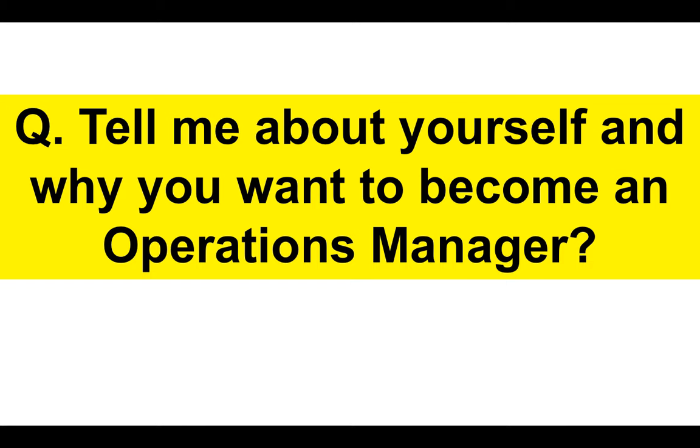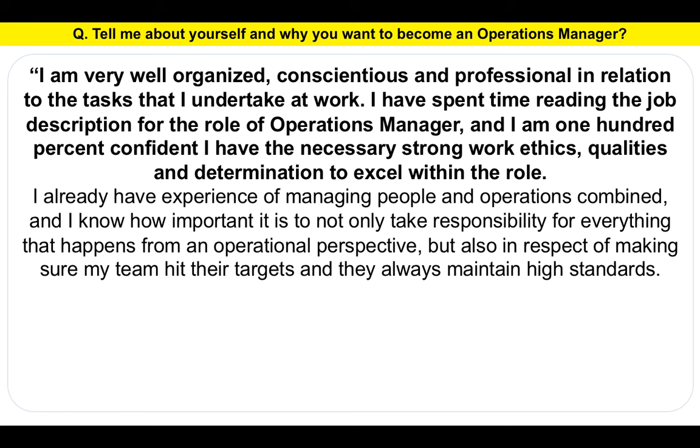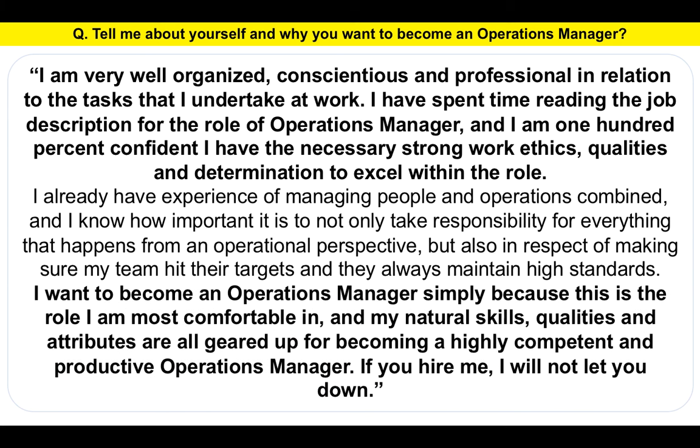Question number one: Tell me about yourself and why you want to become an Operations Manager? Here's my suggested answer: I am very well organized, conscientious and professional in relation to the tasks that I undertake at work. I have spent time reading the job description for the role of Operations Manager and I am 100% confident I have the necessary strong work ethics, qualities and determination to excel within the role. I already have experience of managing people and operations, and I know how important it is to take responsibility for everything from an operational perspective, and to ensure my team hit their targets and maintain high standards. I want to become an Operations Manager simply because this is the role I am most comfortable in, and my natural skills, qualities and attributes are all geared up for becoming a highly competent and productive Operations Manager. If you hire me, I will not let you down. That's a strong answer that gets you off on a strong footing during the first question of your Operations Manager interview.